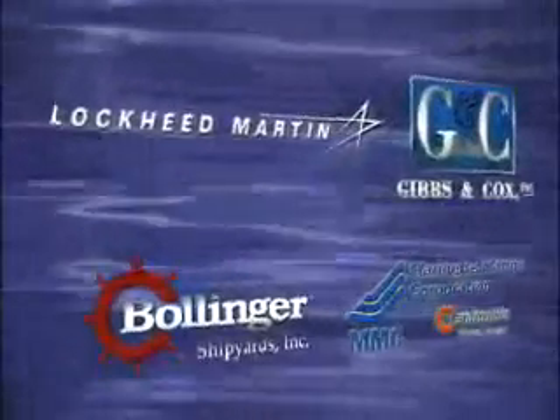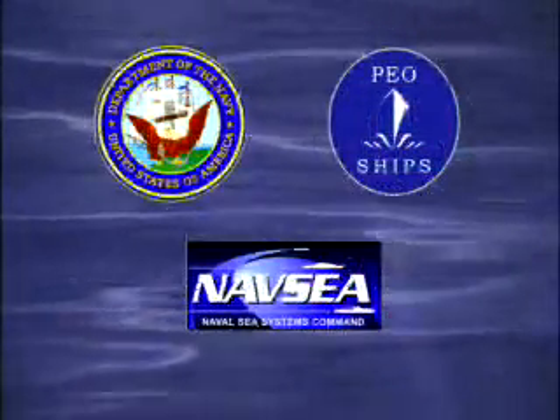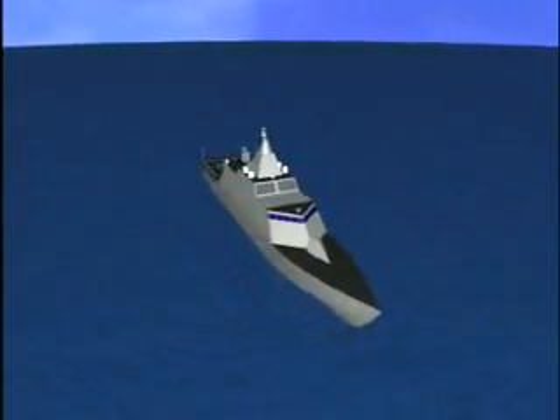Lockheed Martin, Gibbs Cox, Bollinger Shipyards, and Marinette Marine have been participants in the U.S. Navy's littoral combat ship program since inception, and each contributed to the development and selection of the team's LCS concept.